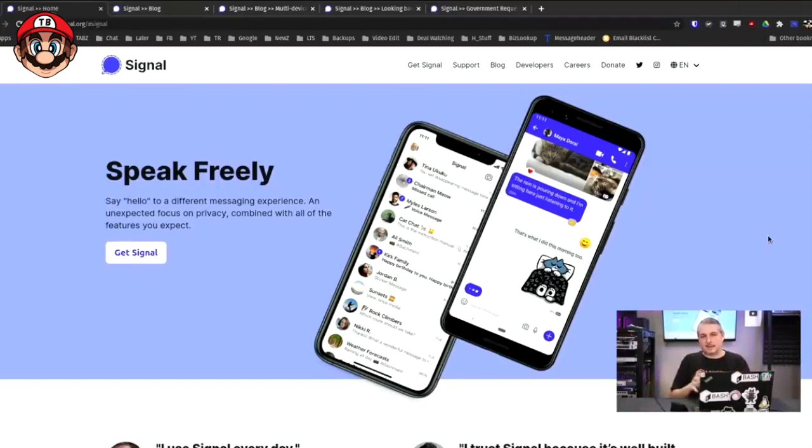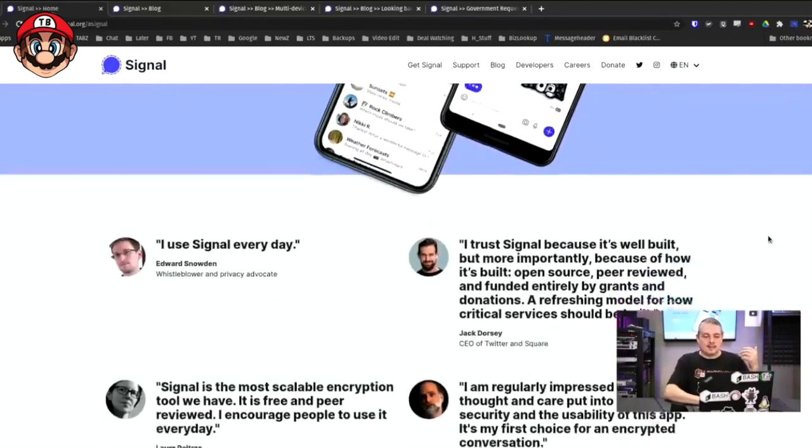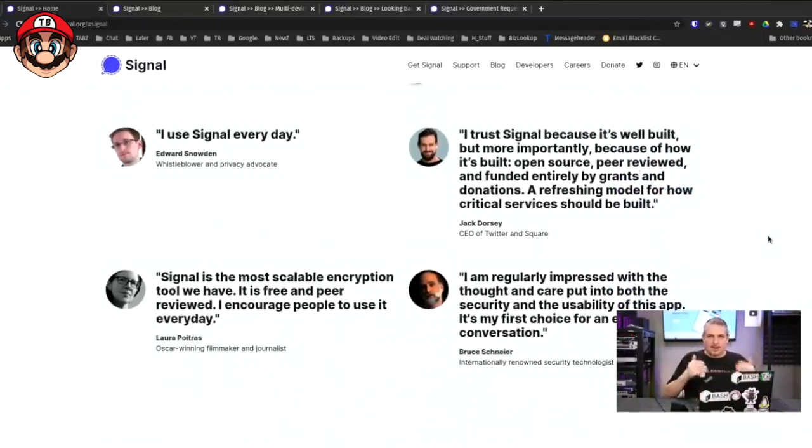None of those issues affect Signal. Because they're set up as an organization — not just a group of people working on an open source project — the organization can continue and keep the application free. Plus, the bylaws of the organization mean it doesn't have a methodology by which it can sell user data. They also chose not to collect user data in the first place.